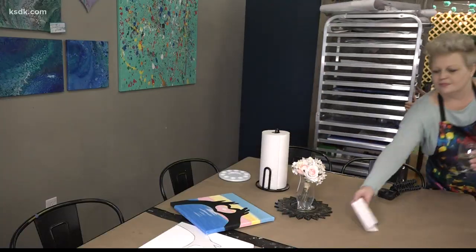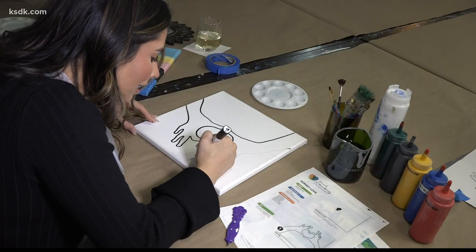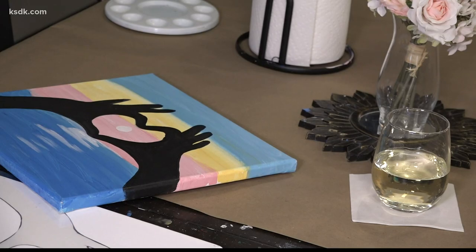And if you're worried about not being crafty enough to get the job done, that's not possible. You come here and it's basically a kit made for you. We try to make everything easy — all of our paintings have tracers, everything has instructions, and our creative assistants are always there to help.